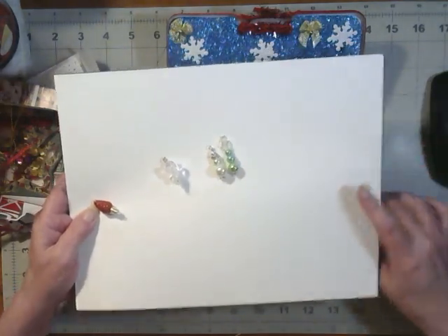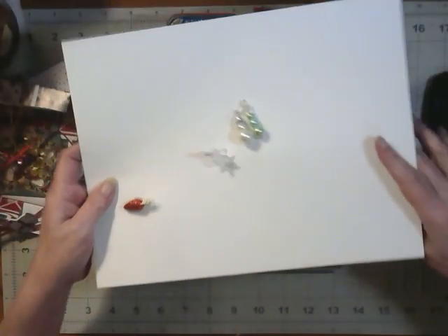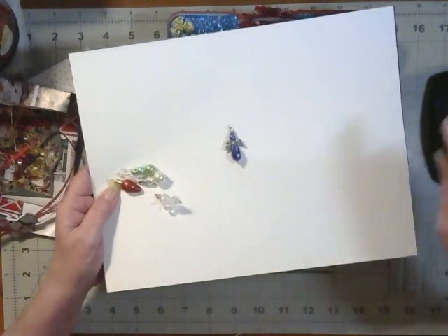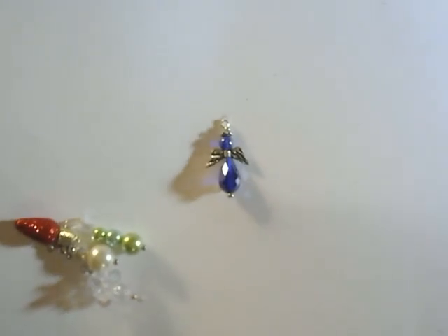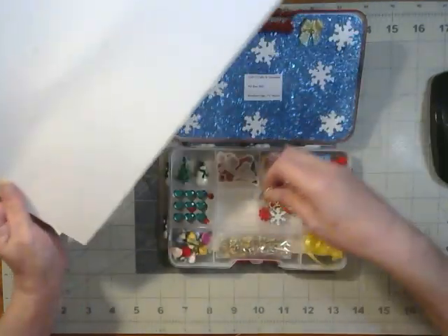Oh, this one's pretty too — it's just pearls. Looks like a little snowman — it's got a little hat. There's a little tree one with a little star. Those are very cute, Gail, thank you! That gives me a jump start. Oh, here's a little angel — look at that little angel, he's a cute little guy. They're very sweet. They'll make beautiful little charms for anything I want to put them on.